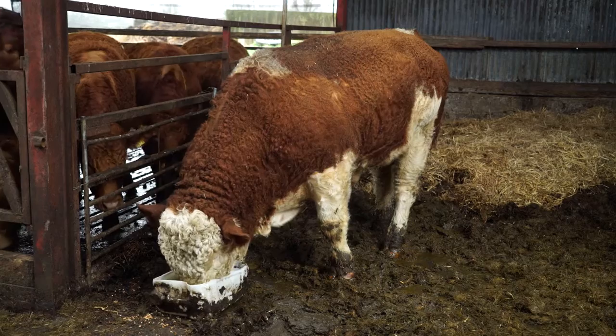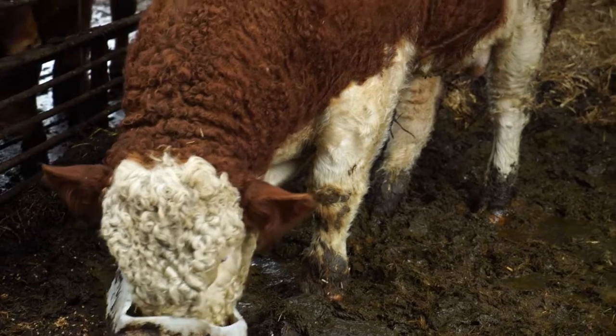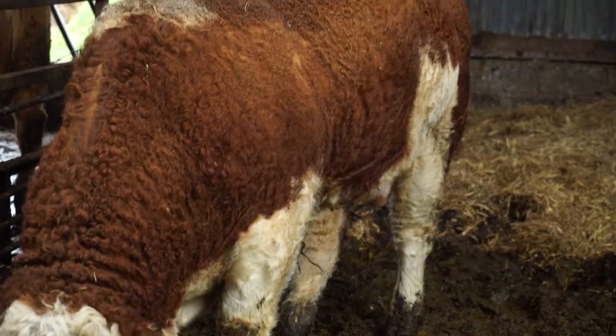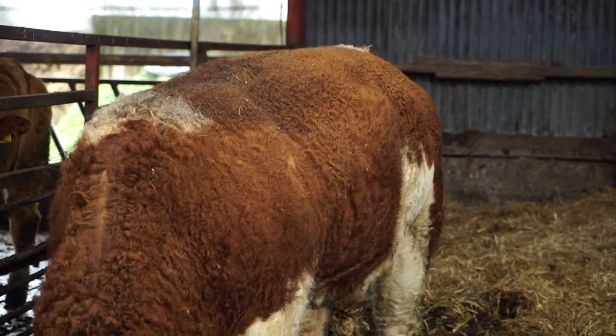We have recently purchased a Cemental bull with an index value of 120, and this bull will be used on the milkier cows with four and five stars. We'll be hopeful that these will produce suitable heifers for the future.